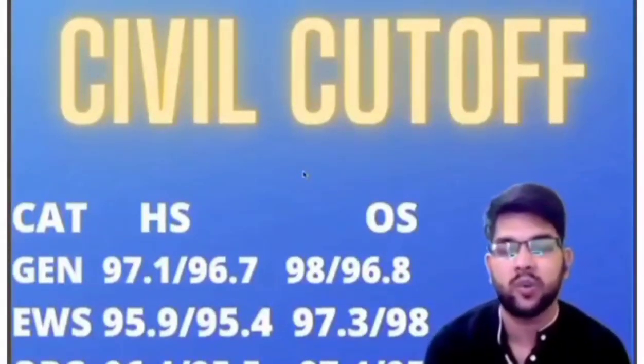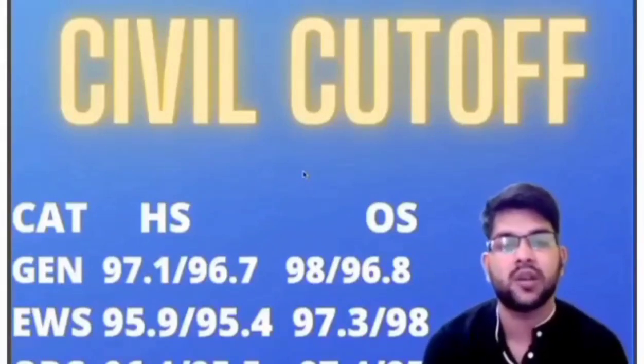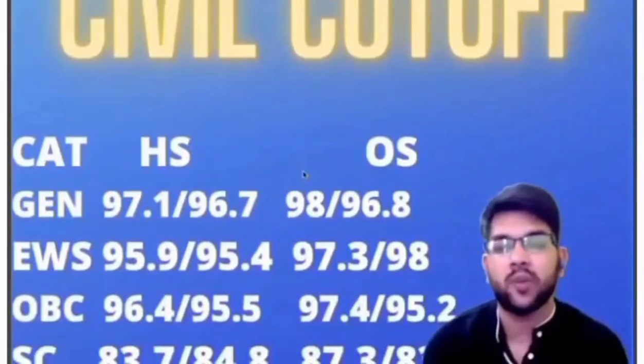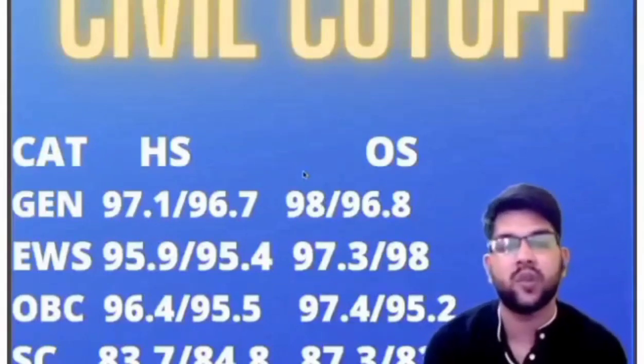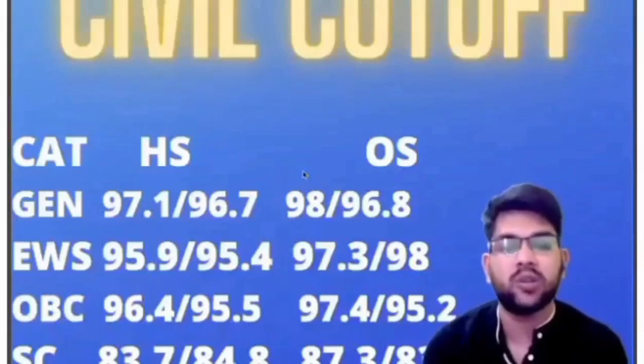For Civil branch: General, home state: 97.1 and 96.7; other state: 98.0 and 96.8. For EWS, home state: 95.9 and 95.4; other state: 97.3 and 98.0. For OBC, home state: 96.4 and 95.5; other state: 97.4 and 95.2 percentile.